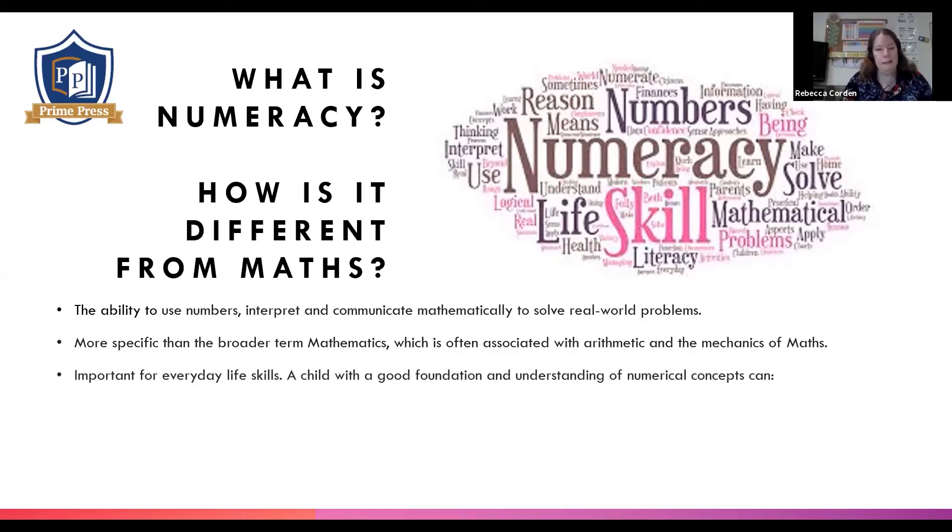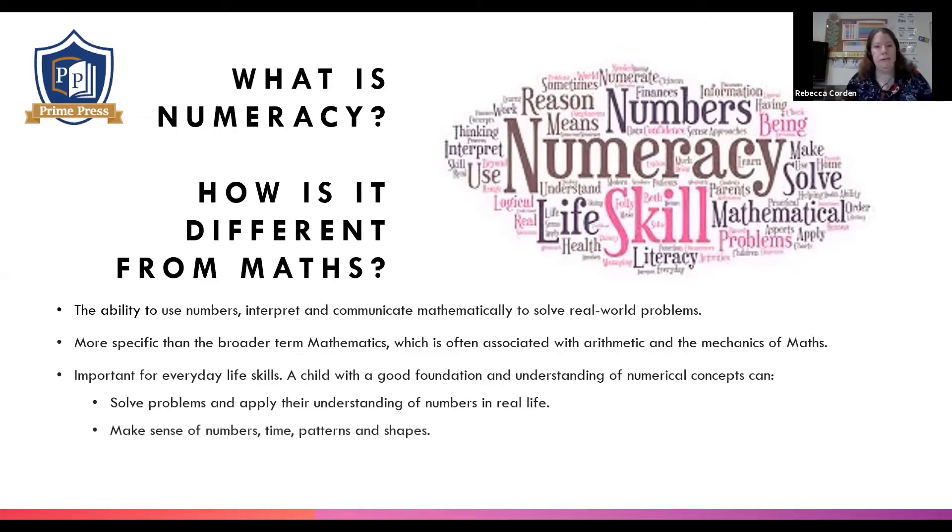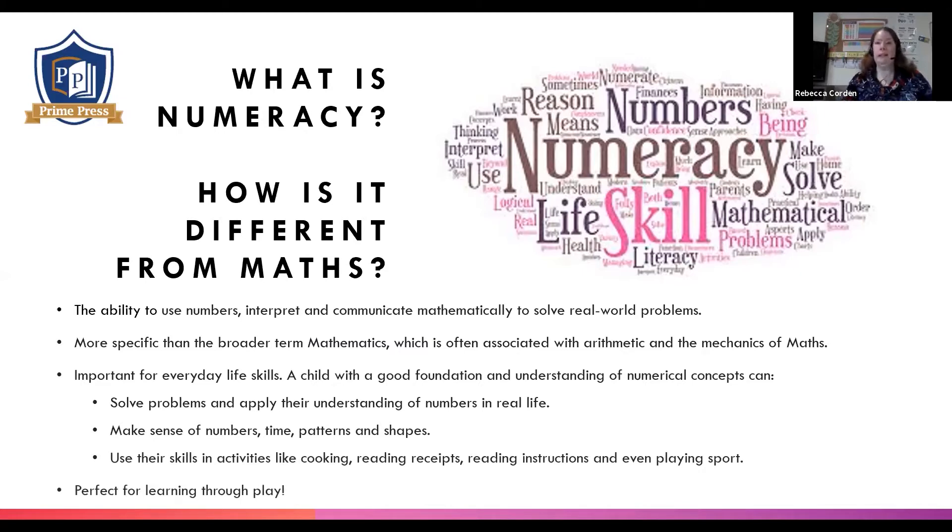It's important for everyday life skills, and there are some examples here of things children can do if they have a strong numerical understanding. Obviously, teaching numeracy is perfect for learning through play. I'm going to talk to you about how Count on Numeracy is a little bit different to other schemes.